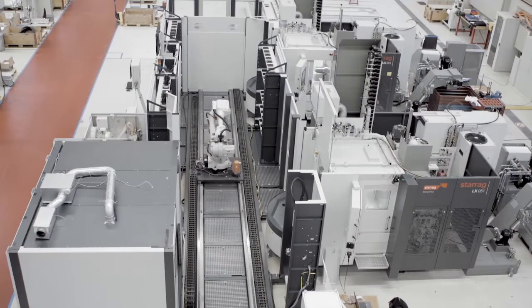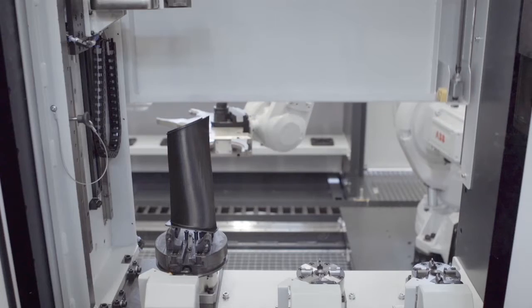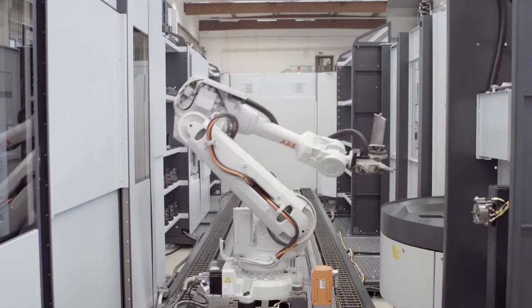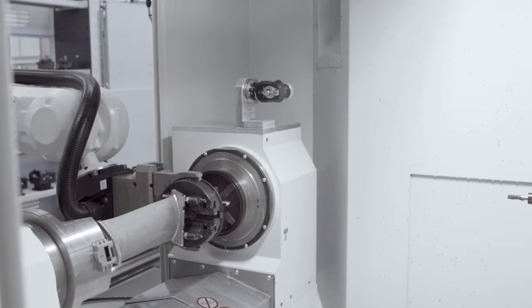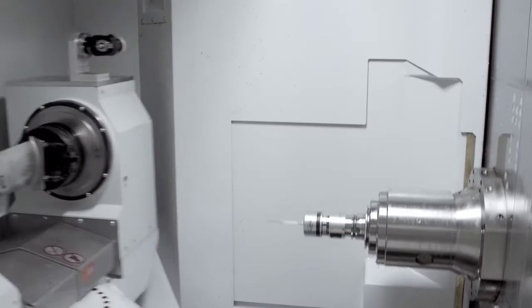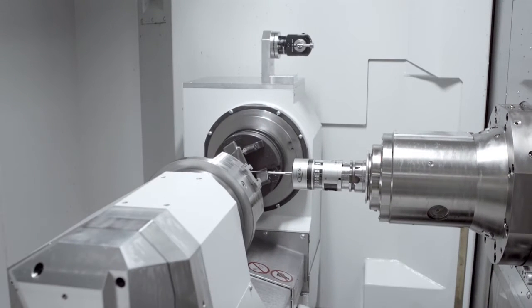This is a new application for turbine blade machining. What we do here is basically we have precision forged compressor blades and each blade is milled individually according to its actual shape with an individual NC program. We machine the blades, we wash the blades, we inspect the blades, we engrave the blades. All is done fully automatically in this system in a mass production environment.